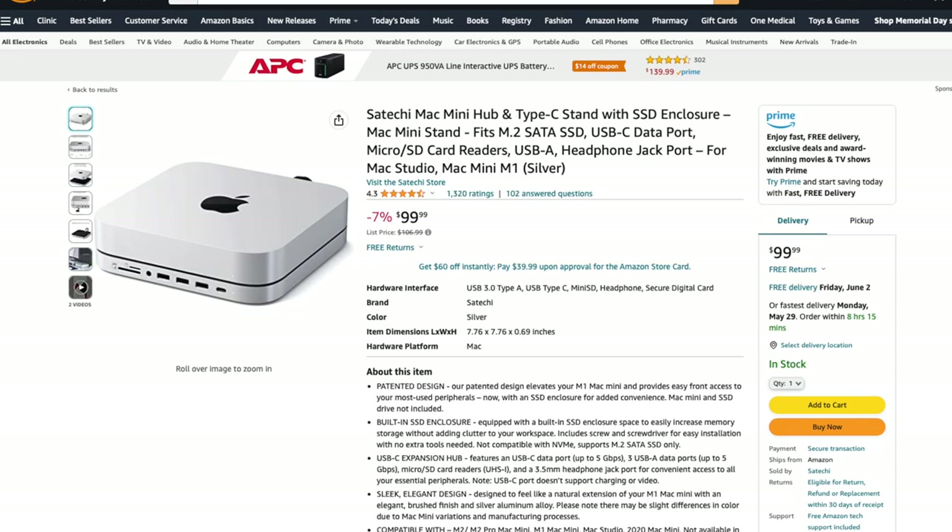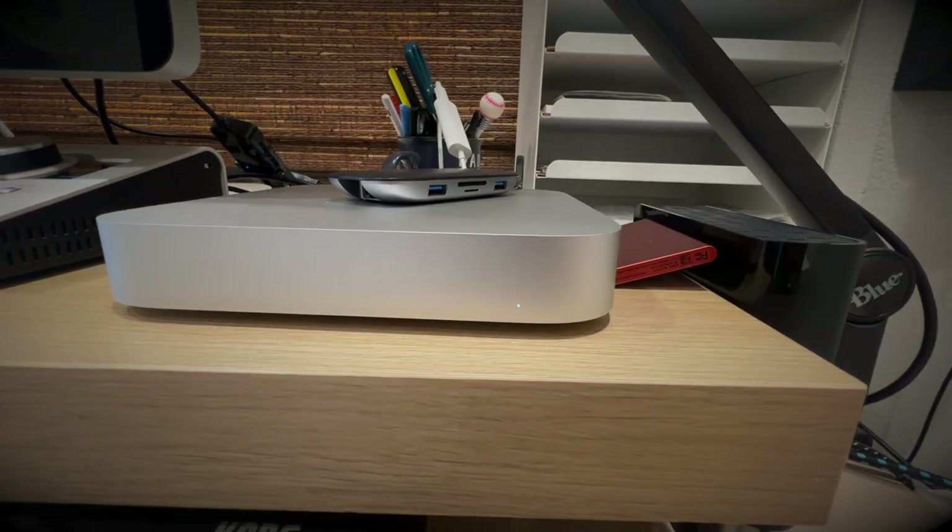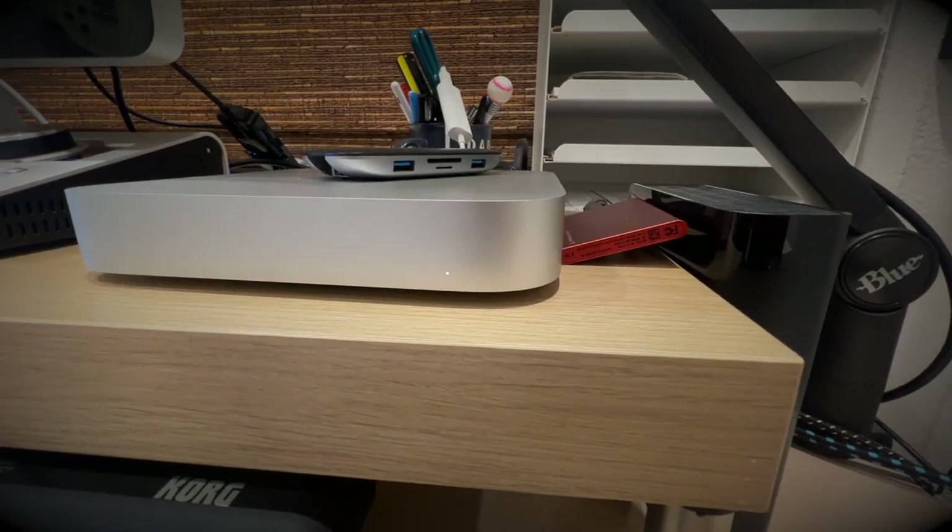I know there are solutions like the Satechi hub, which I'm very interested in trying, but to keep it as cost effective as possible, I couldn't justify the extra $100 for the hub plus an additional $80 to $150 for a drive to put in it. I already had the Samsung T7 SSD and the 12TB Western Digital drive. So this solution, with the read and write speeds I'm getting, totally works for me.